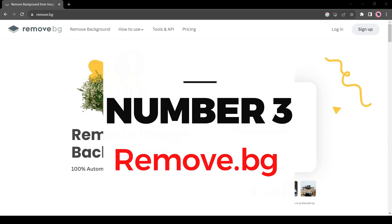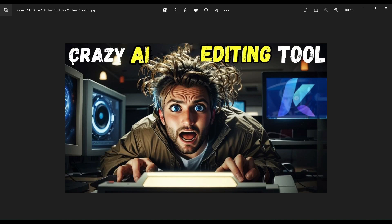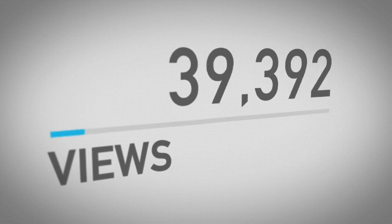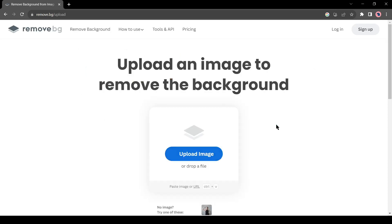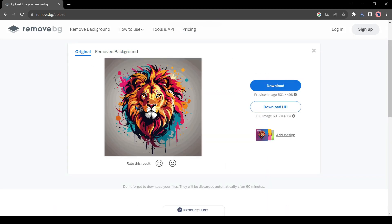Number 3: Remove.BG. Thumbnail design is another important part of YouTube's success. A catchy and clickable thumbnail can increase the chances of getting more views. Most of the time you have to remove your background to create your thumbnail. Remove.BG is the best free tool for removing backgrounds — just upload your image and AI will remove your image background automatically.